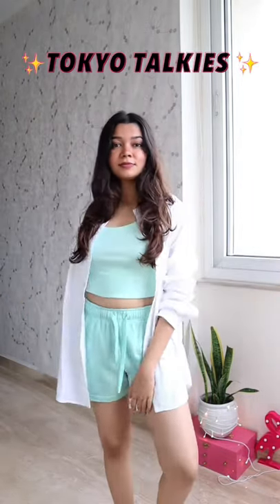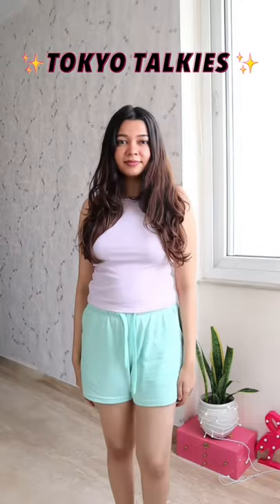Best buys from Myntra? Sure. First is this coord set that I purchased separately from the brand Tokyo Talkies. Everything is super affordable and the quality is excellent.